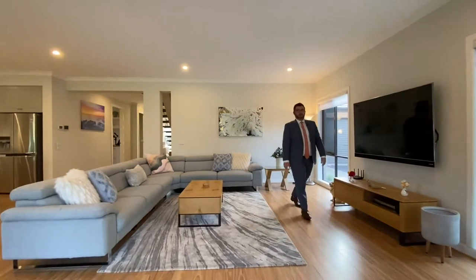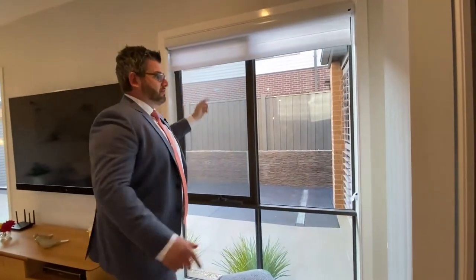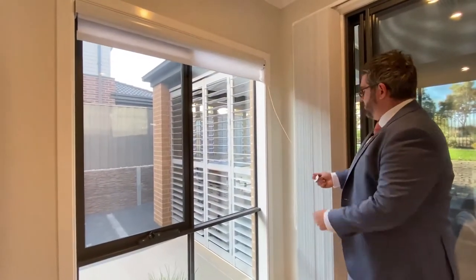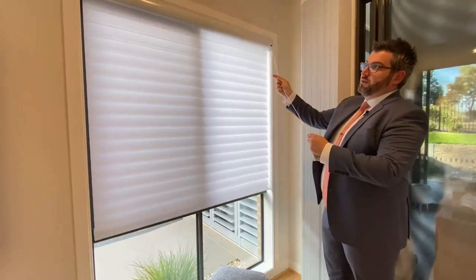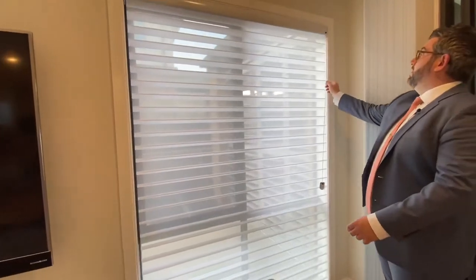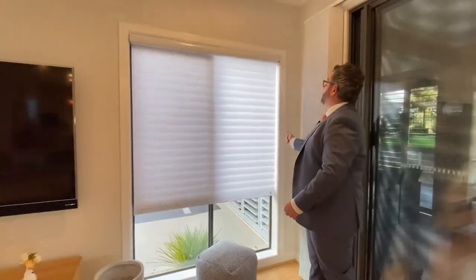The informal lounge area is very, very spacious and draws you outside — which we'll show in a second. The blinds here are all high-end — they become shades. Let me show you how they work: you can wind them down to block out light, or pull them up — which I think is actually really cool.